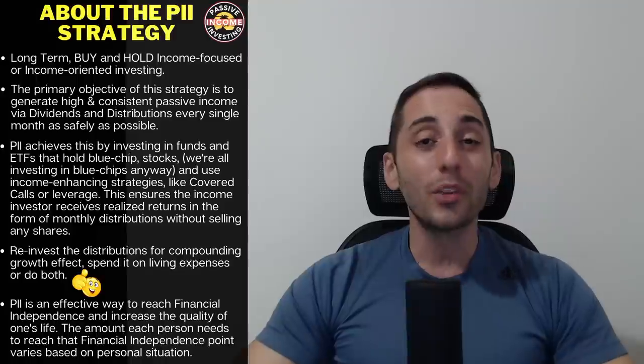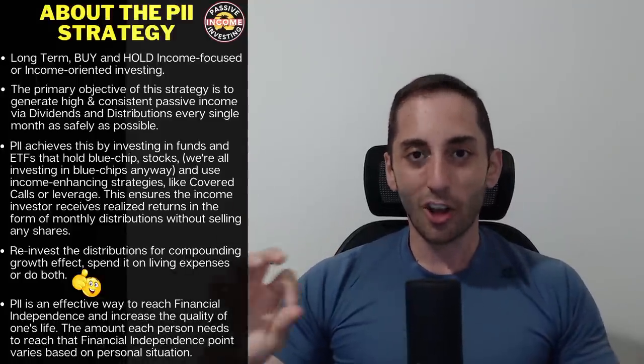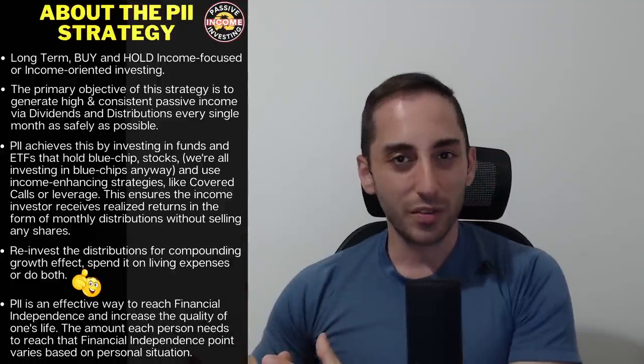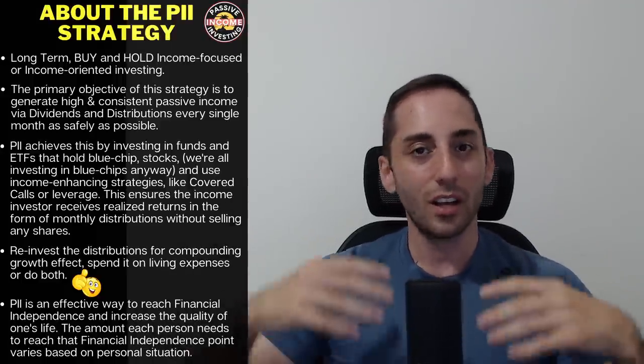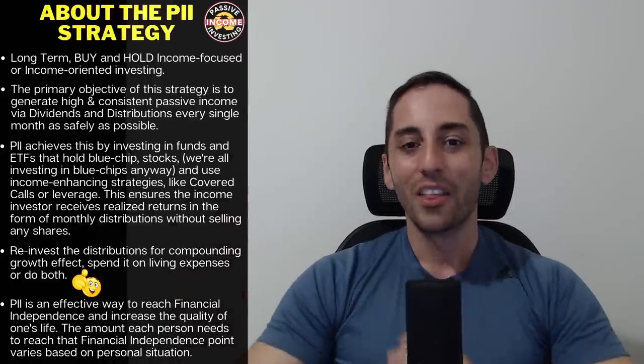I am not against the other two long-term investing strategies out there — growth investing or dividend-focused investing. All three strategies work: growth, dividend, income. They all invest in the same types of companies and the total return works long-term. It's how you get your return that's different.